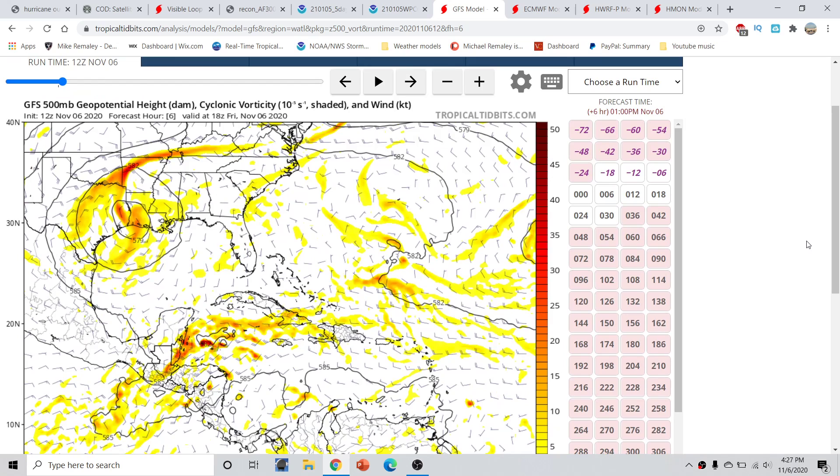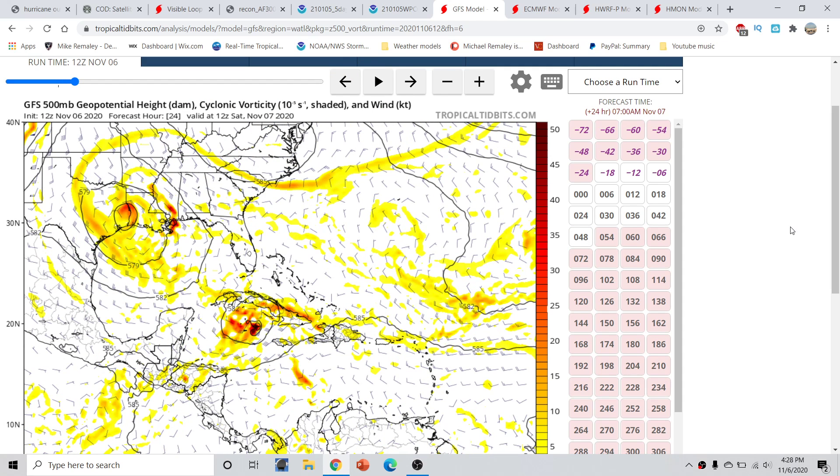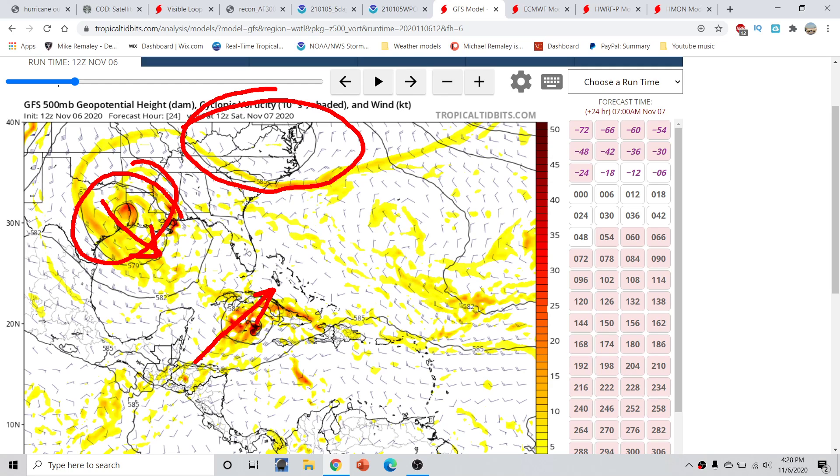Looking at the 12Z GFS 500-millibar vorticity and geopotential height forecast, we have an upper-level low that's cut off from a parent trough and is now starting to retrograde toward the south and east just slightly. At the same time, we have our storm trying to organize and a big ridge building over the northeast. Twenty-four hours from now by 7 a.m. tomorrow, the upper-level low is expanding in size, drifting slowly south and east, while the storm is steered out of the southwest by a trough digging across the region, moving toward the northeast.